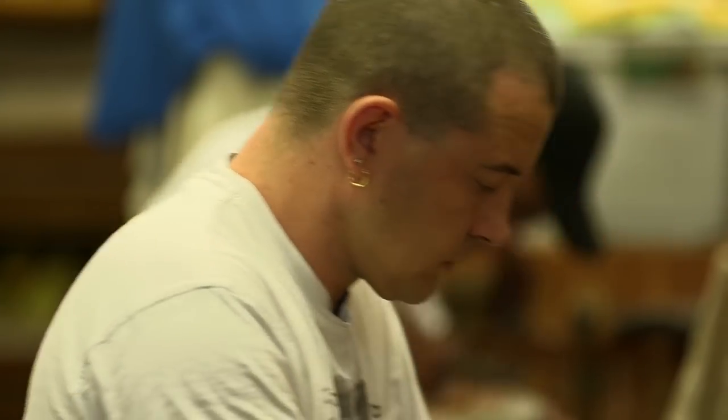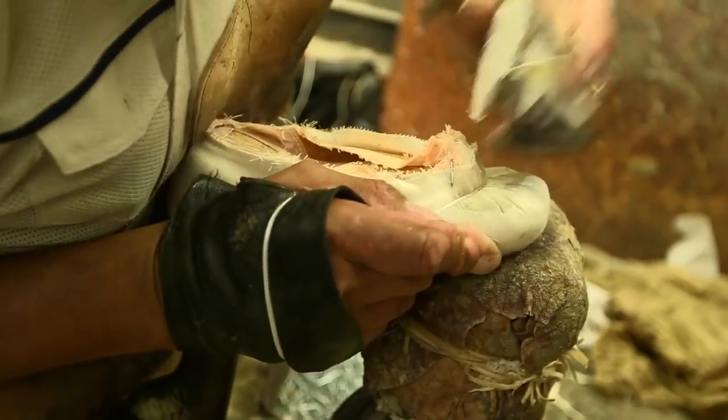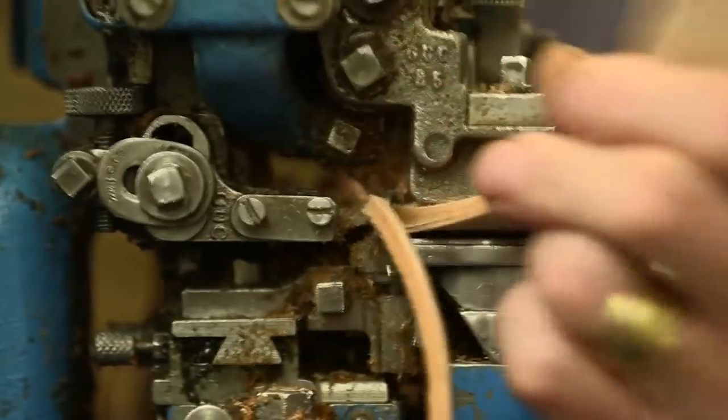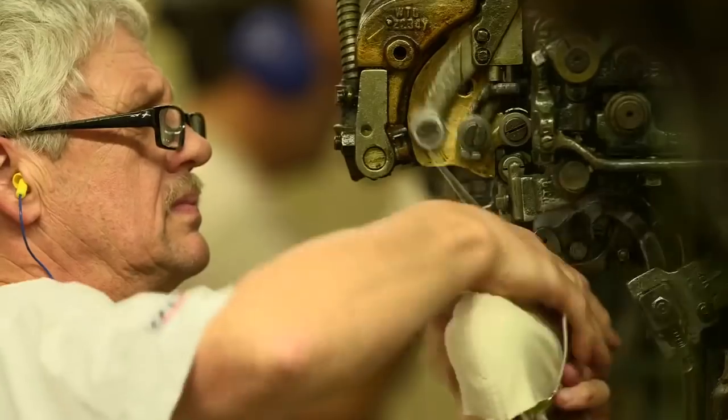Together, makers craft a total of 700 pairs of pointe shoes each day. That totals about 48,000 pairs of standard pointe shoes and 112,000 pairs of bespoke shoes annually.